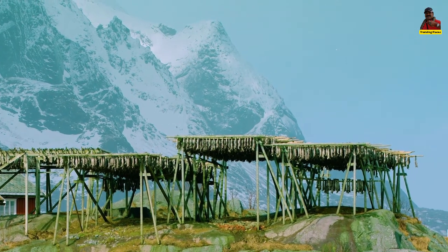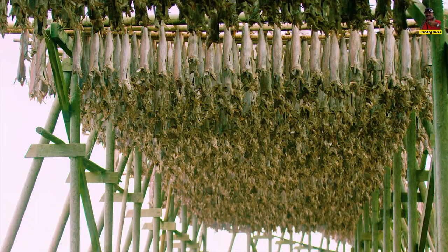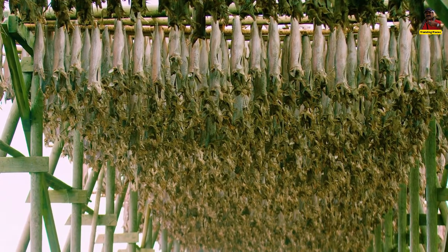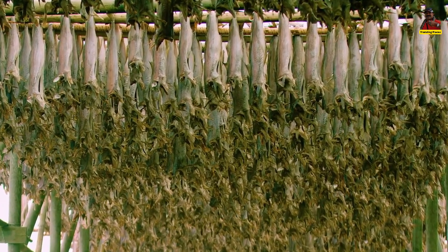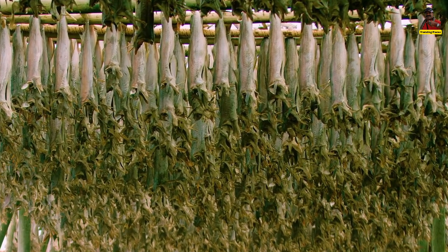The ocean, fjords, lakes and rivers gleaming beneath the mountain peaks — Norway is rich in fishing waterways. The most prevalent freshwater fish species in this area are trout, perch, and pike. Wild cod, pollock, mackerel, haddock, and halibut are all found in ocean fishing.